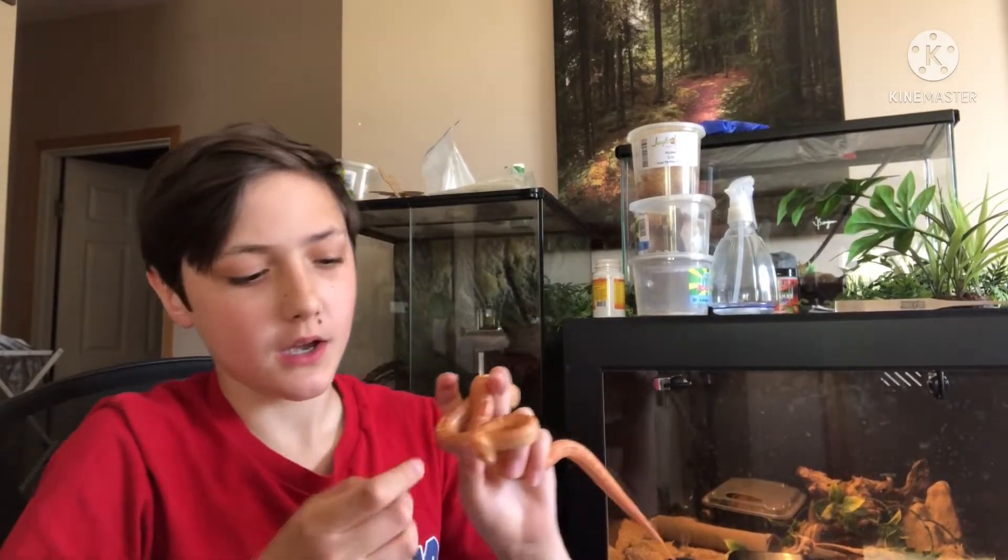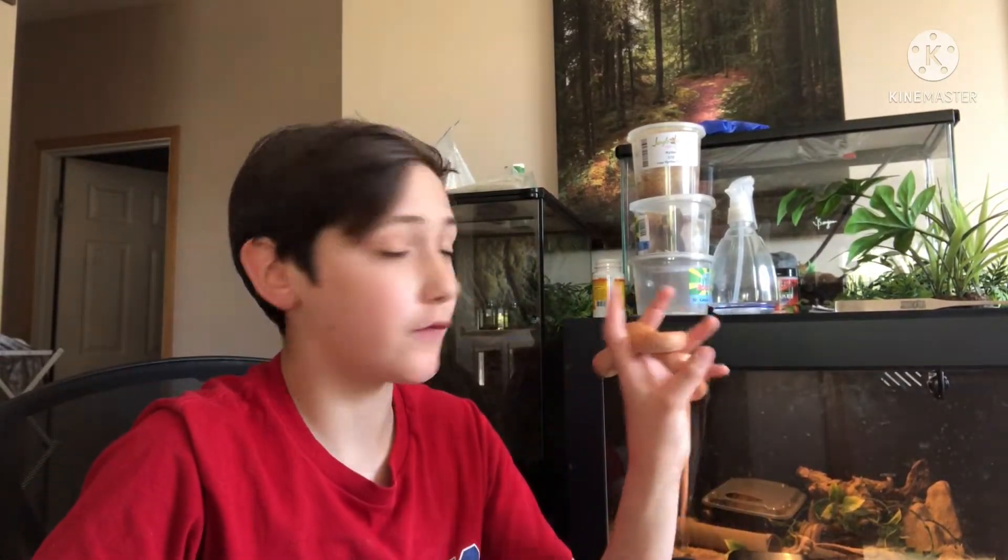Guys, today we're gonna be going over Amazon Milk Frog Toxin.